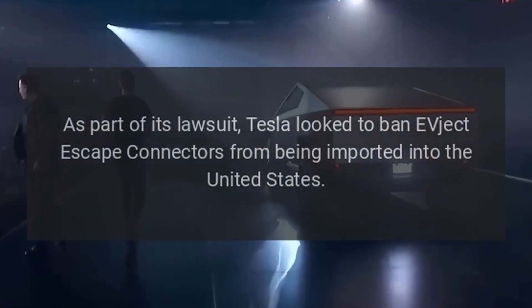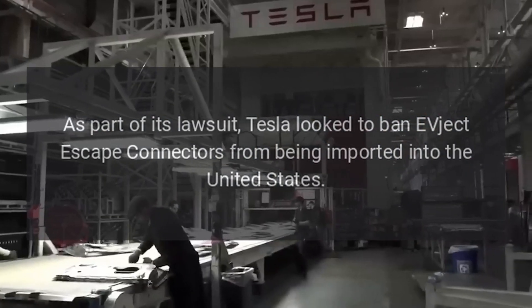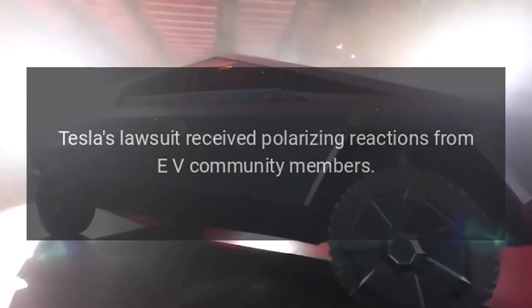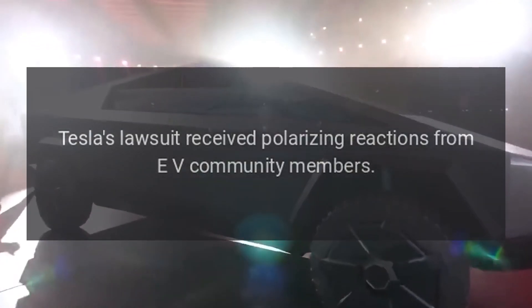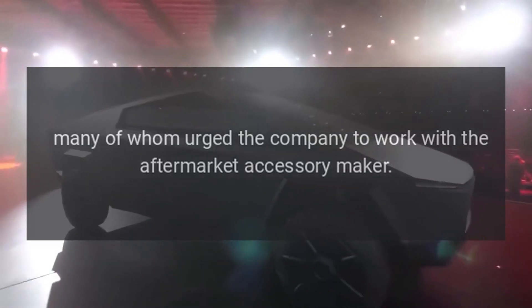As part of its lawsuit, Tesla looked to ban EVject escape connectors from being imported into the United States. Tesla's lawsuit received polarizing reactions from EV community members, many of whom urged the company to work with the aftermarket accessory maker.